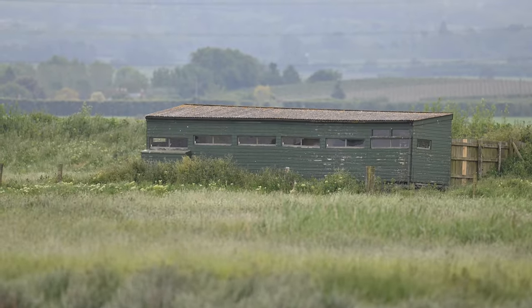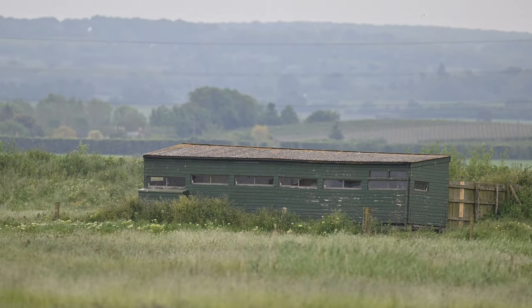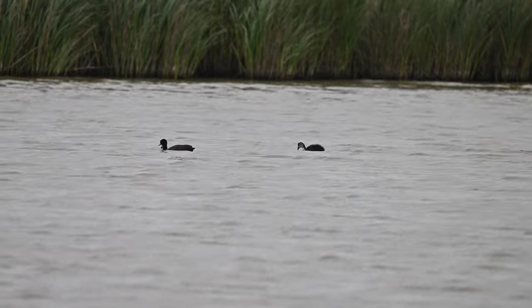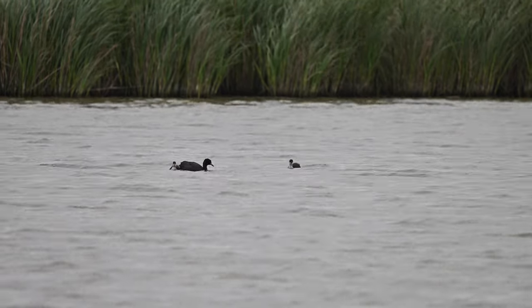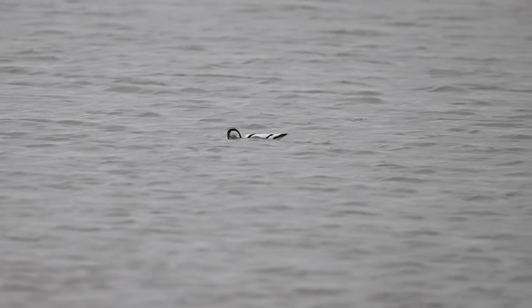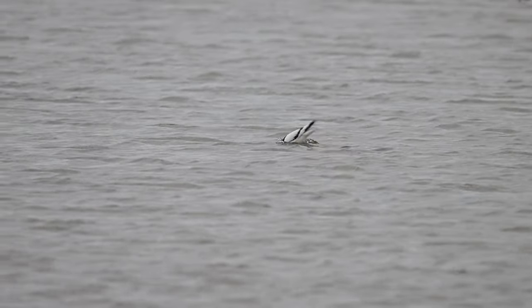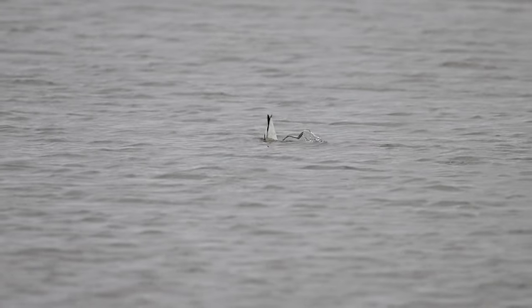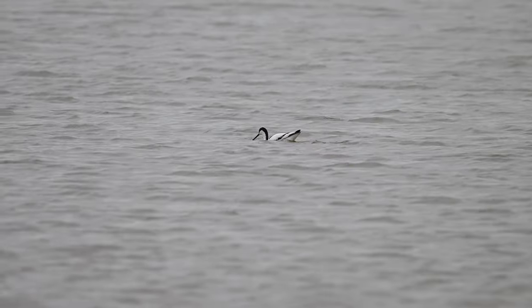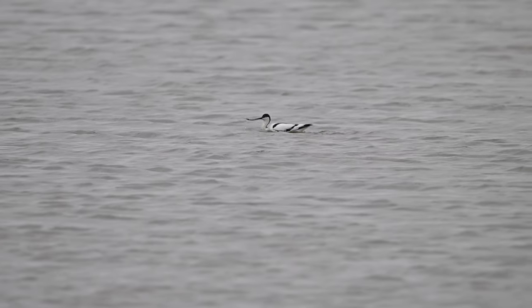Looking back over there, that's the Wellmarsh hide that I was in a few minutes earlier. I had set my Nikon Z9 to shoot video at 120 frames per second to give me plenty of scope to slow down. This clip of the Avocet feeding has been slowed down to about 50%, so you can see much more clearly how it's picking up little things and eating them.